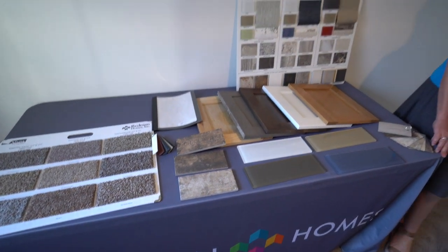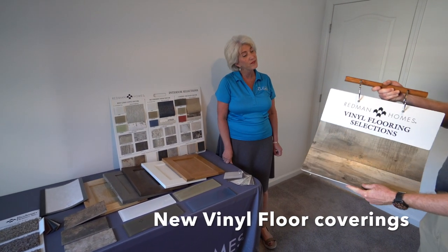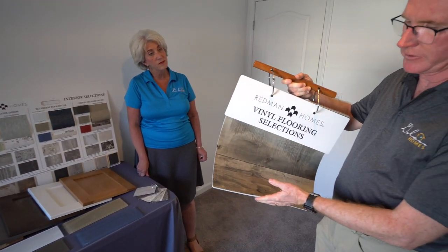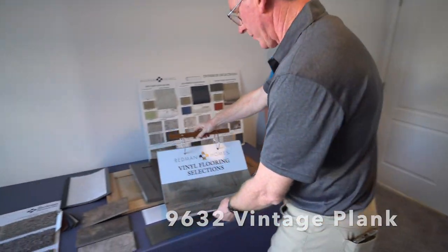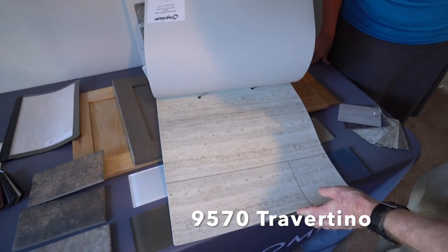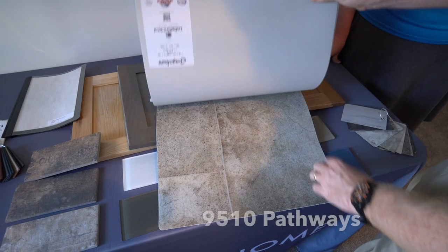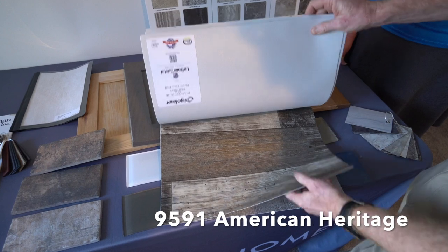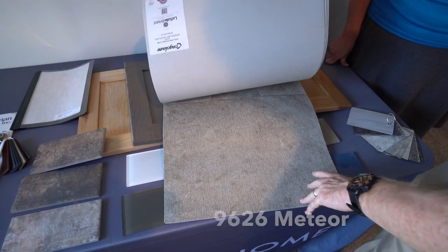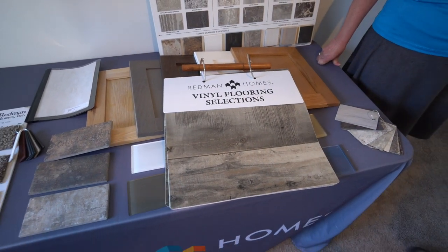They also have all new vinyl floor coverings. There are probably five different ones you can pick from. Some of these have been updated — this is a white, this is more of a barn board look, this is more of a tile look, once again more of the barn board look, and this is more of what we like to call stamped concrete — it's more of that concrete look.